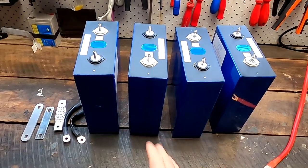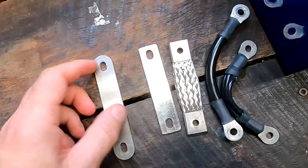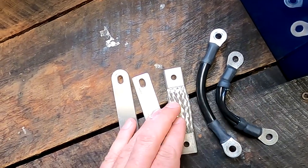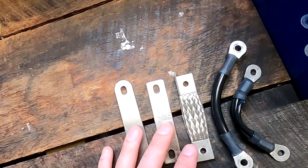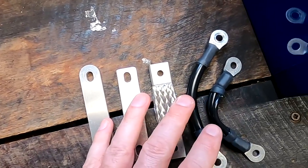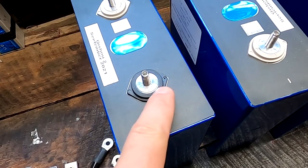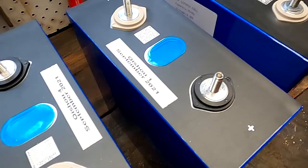I'm sure we will do a giveaway very soon again here on the channel, so stay tuned for that. Now, as you have already seen in the intro, we have all these bus bars here and I really don't know which one I should use. I'd really like to test them all in regards to current capacity, heat creation, and of course internal resistance — how good are these bus bars actually connecting to the standard default aluminum terminals of the EV battery cells?